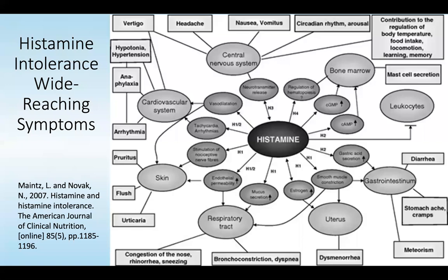The consequences of histamine intolerance are wide-reaching. It's easy to think of it as just an allergic response, but you can see alterations in estrogen metabolism, dysmenorrhea, changes in the gut such as diarrhea, constipation, stomach aches and cramps, changes in hematopoiesis and bone marrow signaling, changes in neurotransmitter release affecting the central nervous system — leading to symptoms like vertigo, headache, nausea, and circadian rhythm arousal — as well as changes in body temperature.